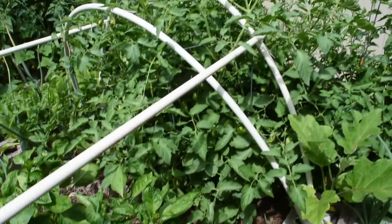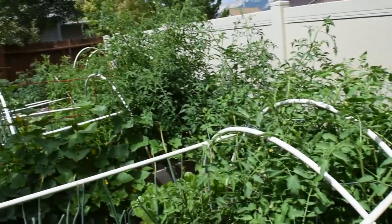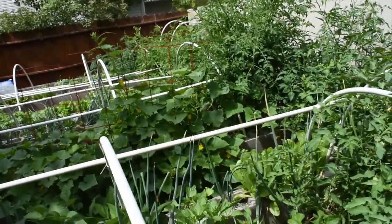Down here are some pepper plants — they're setting on but not ready yet. And a whole bunch of tomatoes running the whole length of the fence. You can see they're already taller than the fence over there, all the way down. They're getting big — they just need to ripen up now.